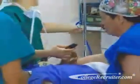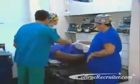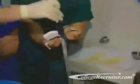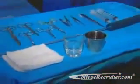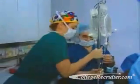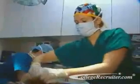Surgical technologists and technicians are indispensable members of the modern medical community. They are needed to help set up the operating room, sterilizing and setting out the necessary surgical instruments, making sure equipment is working properly. They may also prepare patients for a procedure by shaving and cleaning incision sites. The job also can involve transporting patients to the operating room and covering them with sterile drapes.